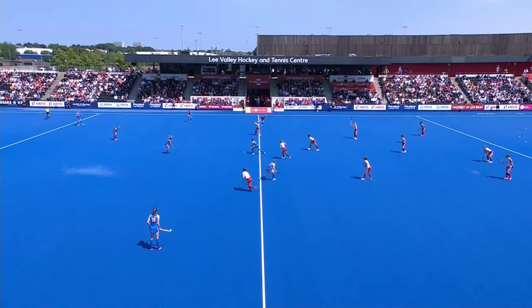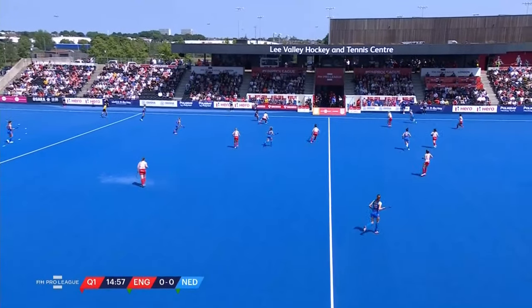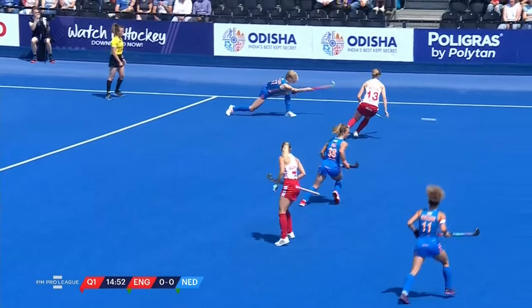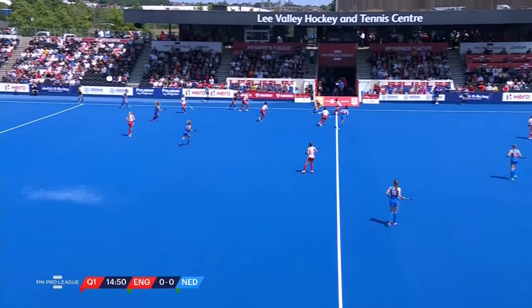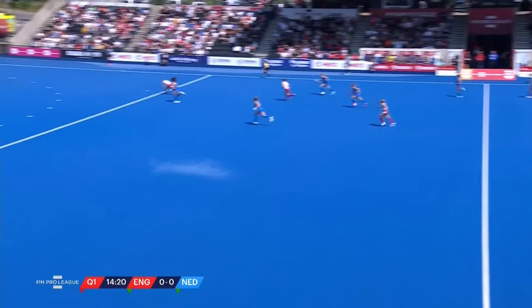It is the Netherlands in the all-blue strip with the orange stripes, attacking the goal to our right-hand side. England in the white tops, red shorts and socks. It's Mel Cleene — good afternoon, Mel.